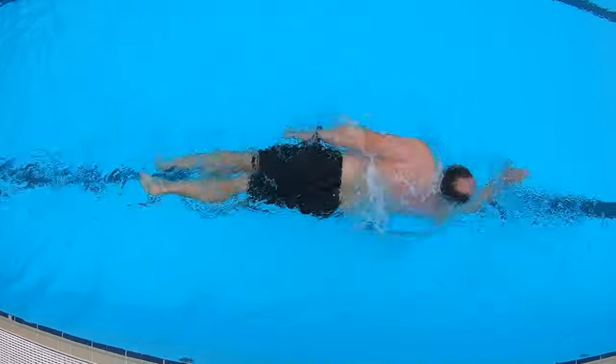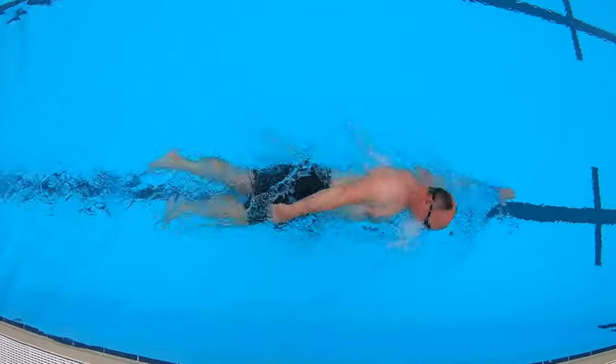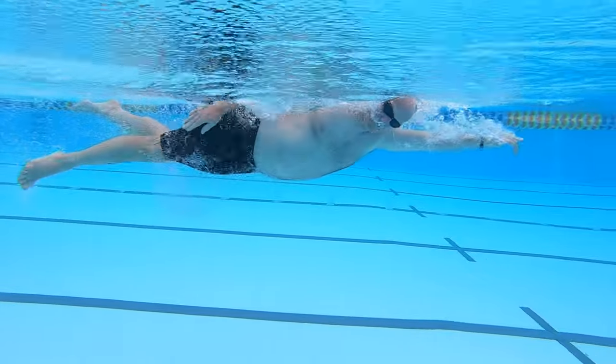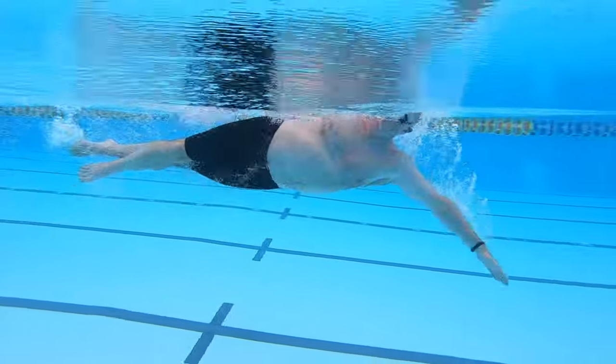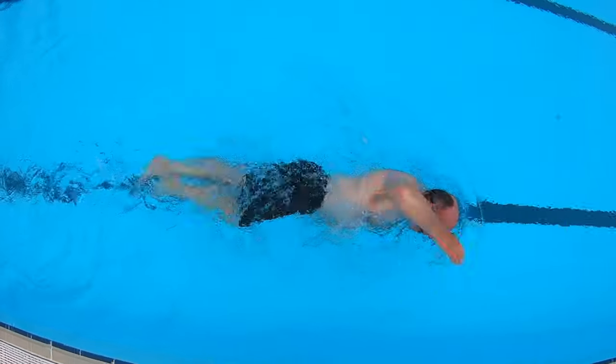For example, I only breathe on my right hand side every second stroke. In this case, I've increased rotation on my right hand side and decreased rotation on my left hand side, creating different stroke technique on each side, which alters control over balance and propulsion.